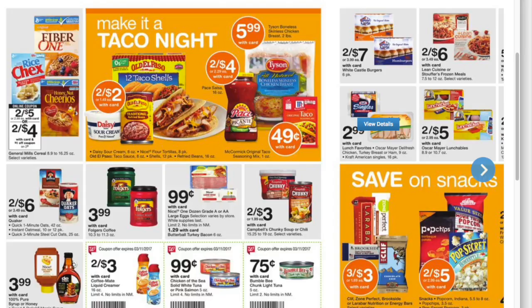And here we have some items for taco night. This might be a good stock-up price, especially if you're going meat-free on Fridays for Lent — this might be an option.